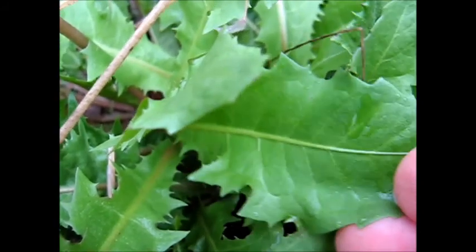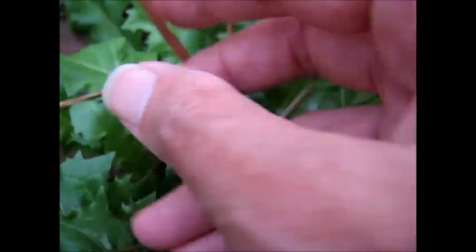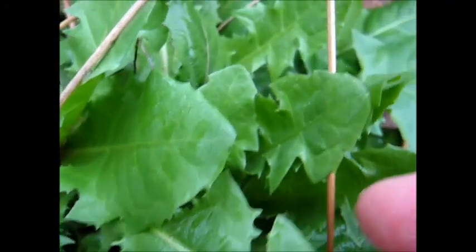I could make dandelion tea from those leaves, or roast the root into dandelion coffee. I'm especially interested in using the leaves as a green vegetable, like spinach, or as a salad vegetable. Chopped up in omelettes it's nice — you can do all sorts of things with it.